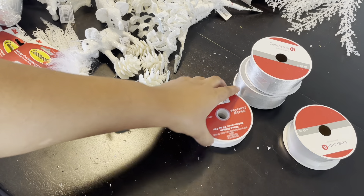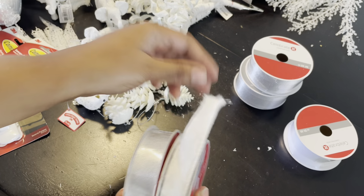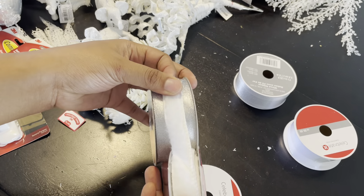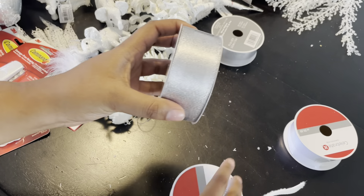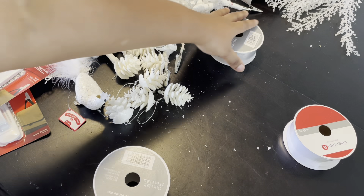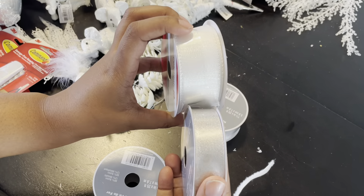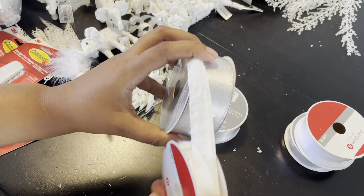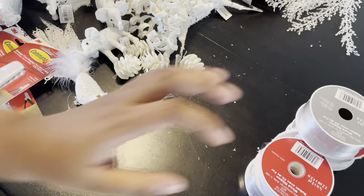Over here I have some wire ribbon that kind of matches my tree skirt with the fur. What I'm going to do is layer it — I'm going to put it on the gray like this, and then I have some gray ribbon, so I'll put the gray on the white and then layer this on the gray. I got those from Michael's.